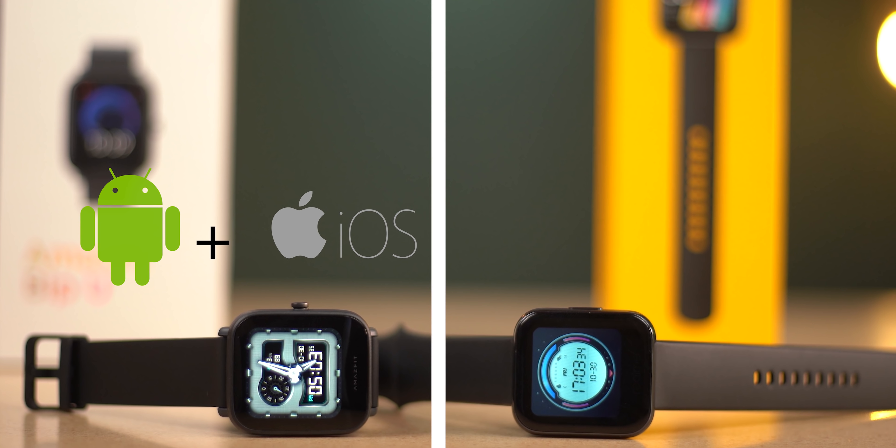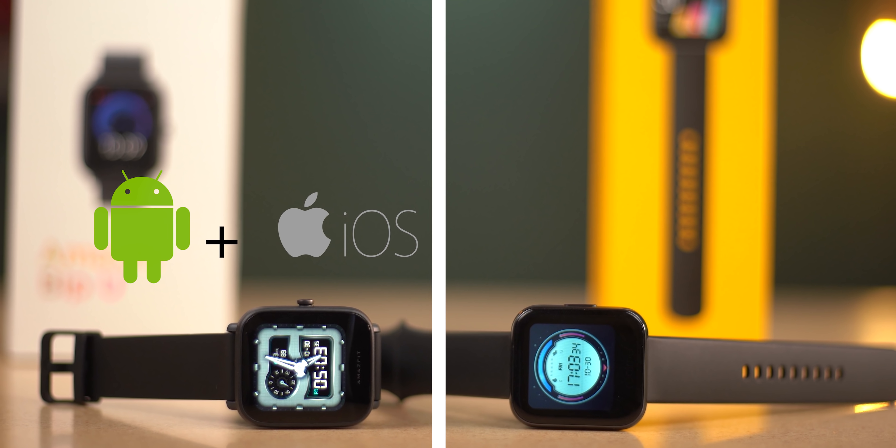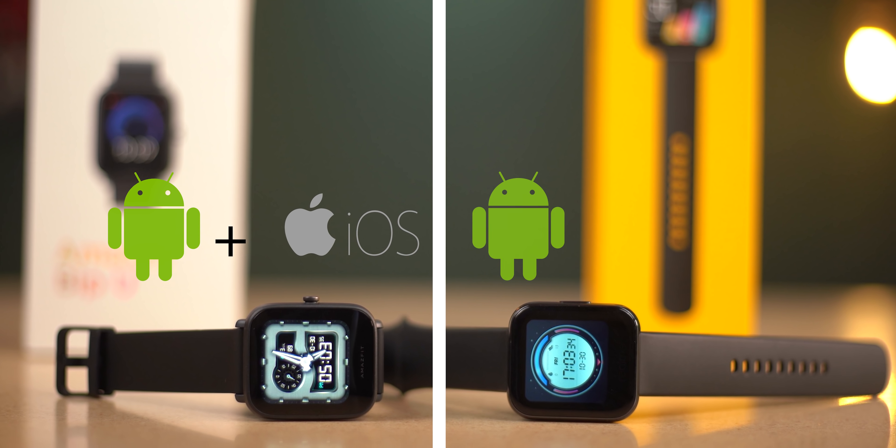The first factor is compatibility. The Amazfit Bip U is compatible with both Android and iPhones, while the Realme Watch is only compatible with Android. So the clear winner here is the Amazfit Bip U smartwatch.